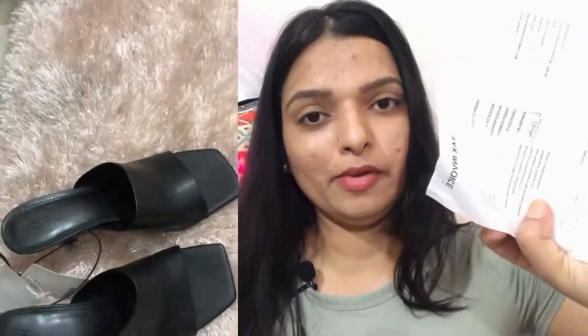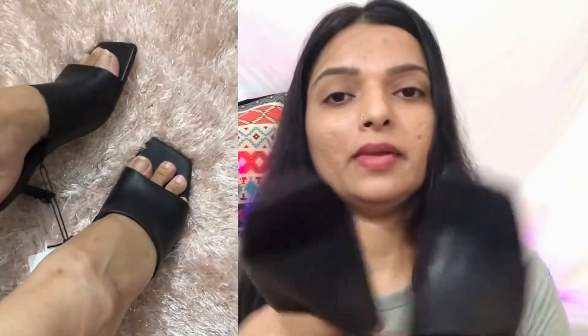Next, I have a pair of mules. The quality of these mules is very good — very comfortable and very on-trend right now. After wearing them, they look very stylish. You can wear them with anything, formal or casual. The original price was 2299 but I got them on sale for 1299. They are very comfortable and don't hurt your feet at all.